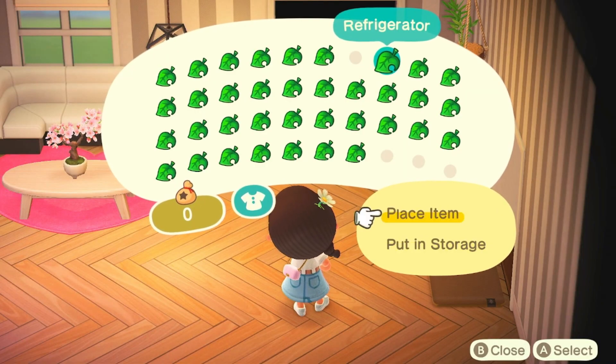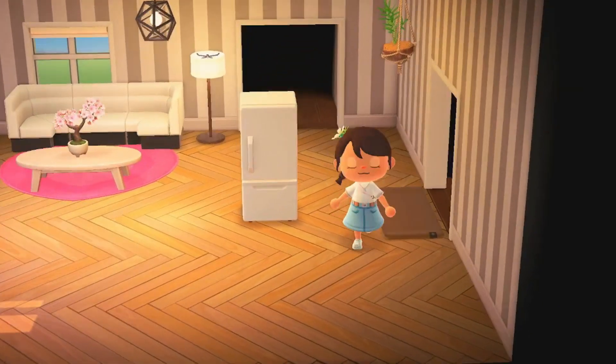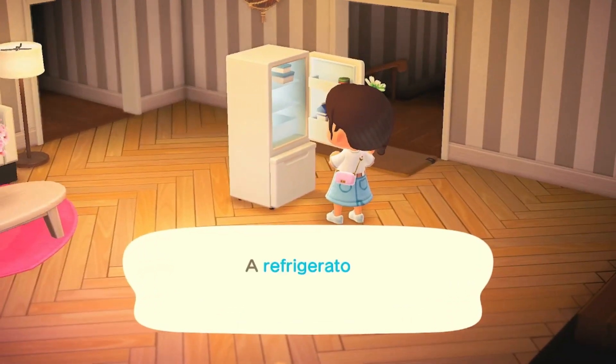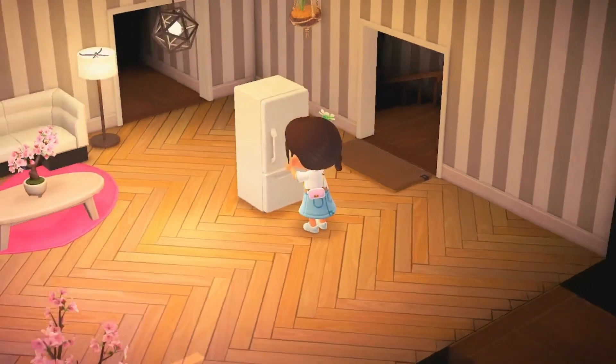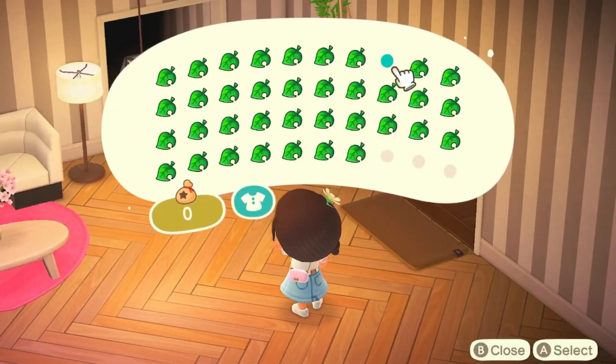Refrigerator — oh, can I change with it too? Yes, you can change with refrigerators. How did I not know that? Maybe it's because I never had a refrigerator.